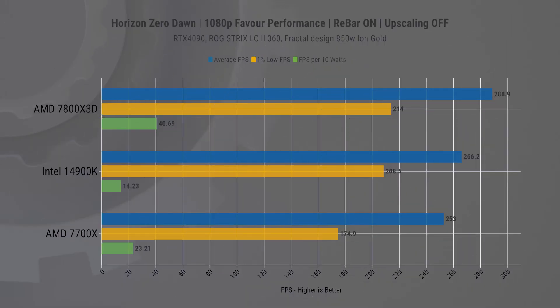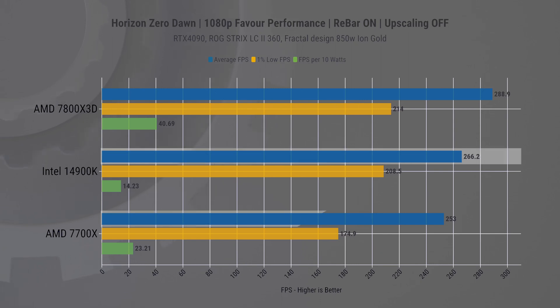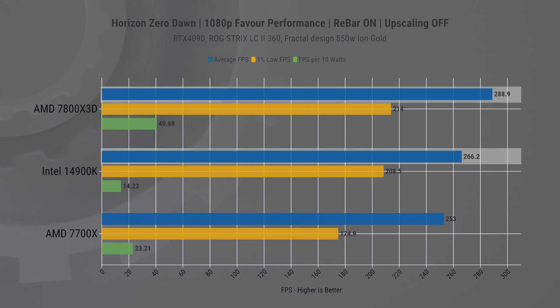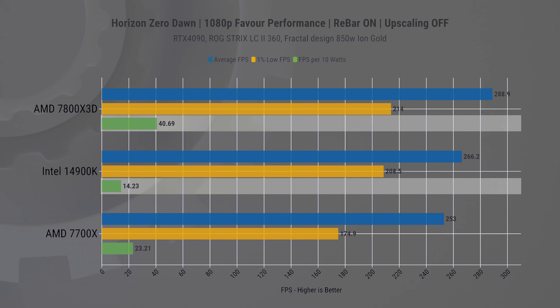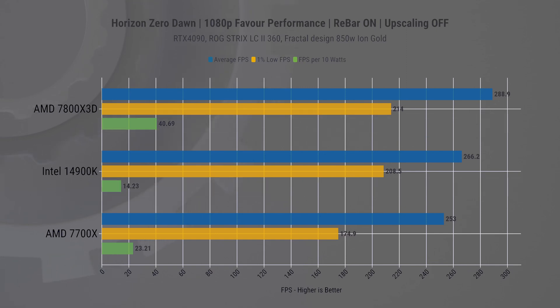Moving on to Horizon Zero Dawn, we again see Intel performing better than the 7700X — which is expected, as it's a much more powerful chip — but it loses out to the 7800X 3D from AMD by 8.5% on average FPS and 2.5% on 1% lows. The difference in power efficiency is again almost triple, which is just insane.